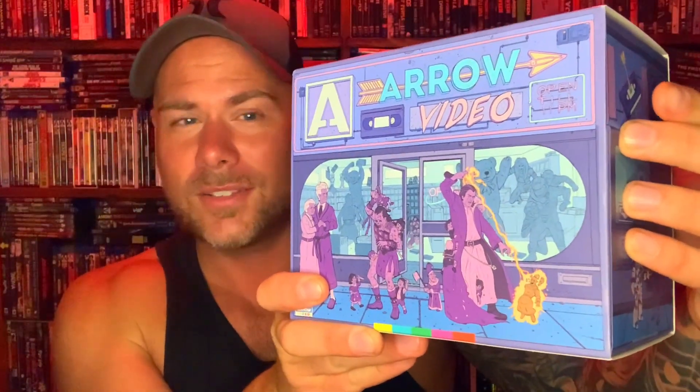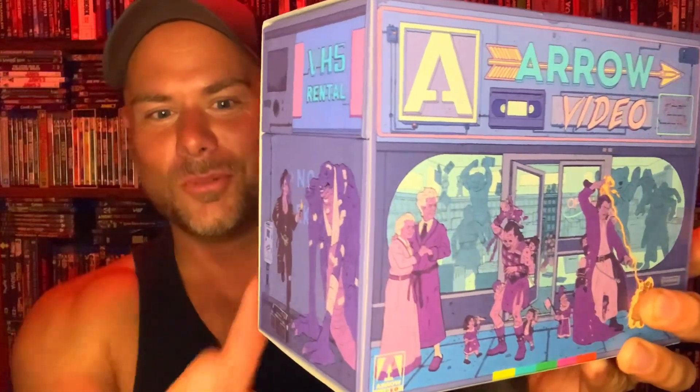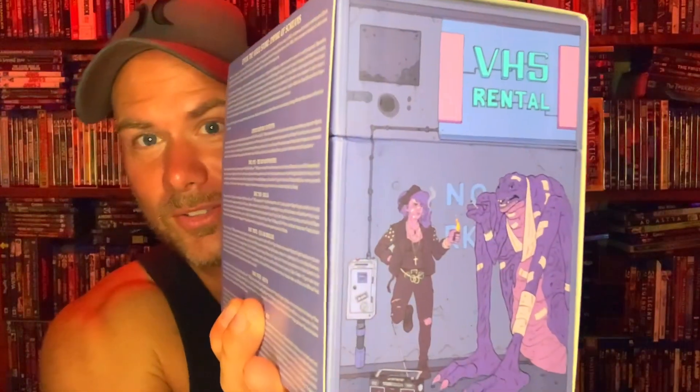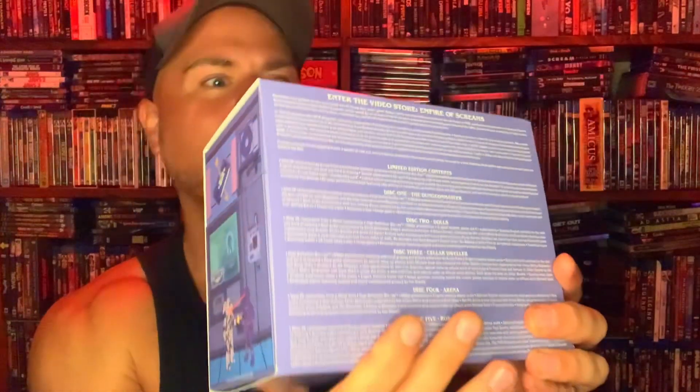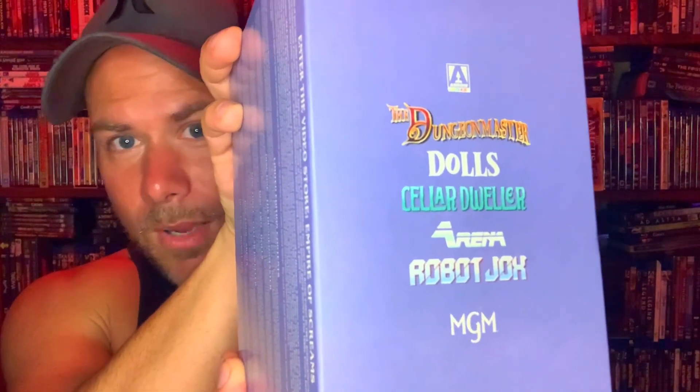The special one is the new Arrow Films box set that came in — the Empire of Screams — and it is pretty badass. It's got five films in there, and yeah, it's just a cool, interesting box set. You've got the front cover there, the side, another side, and then the info in the back, and on top we have the movies listed. You've got Dolls, Dungeon Master, Cellar Dweller, Arena, and Robot Jocks.